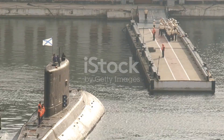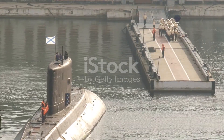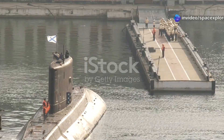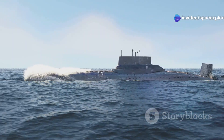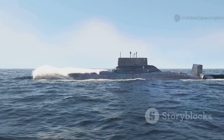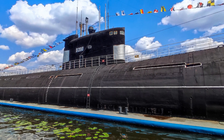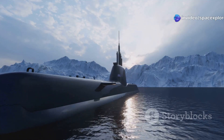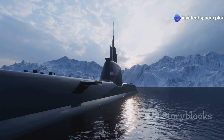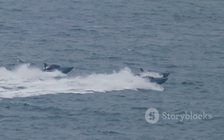The Yasin M-class is often compared to other advanced attack submarines, particularly the U.S. Navy's Virginia class and the older Seawolf class. While all three submarines are highly capable, there are key differences that highlight the Yasin M's unique strengths and weaknesses. The Virginia class is the U.S. Navy's workhorse attack submarine — smaller than the Yasin M, with a submerged displacement of around 8,000 tons, designed for versatility and cost-effectiveness.